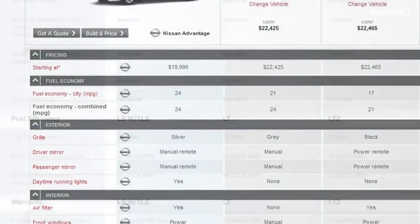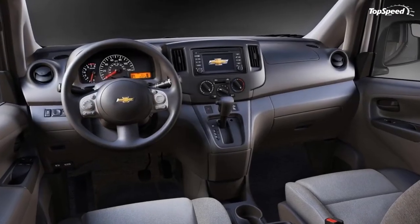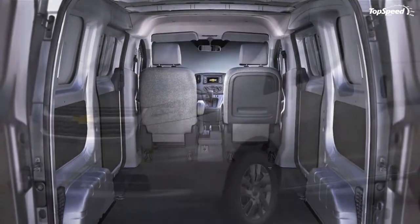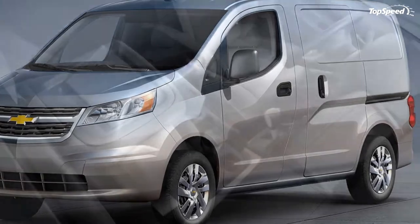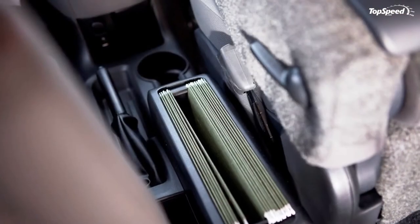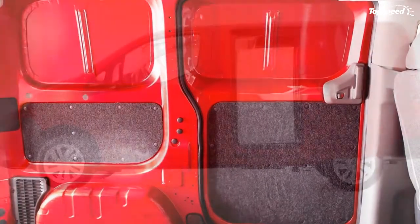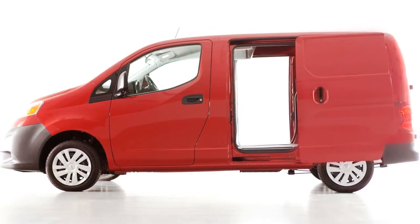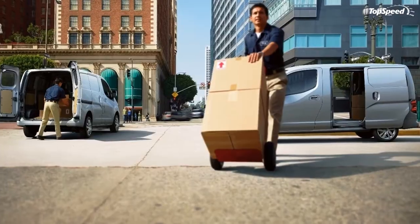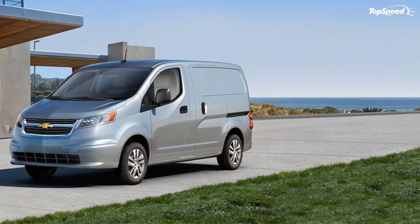The City Express's American specification will come with just one engine and automatic transmission: an extra-durable 2.0-liter four-cylinder making 131 horsepower and 139 lb-ft of torque. Power is channeled to the front wheels via a CVT automatic for a 9.8-second 0-to-60 mph time and an estimated 108 mph top speed. This engine is the well-known and reliable MR20DE unit with chain-drive dual overhead cams for a smooth and relatively low RPM power peak.